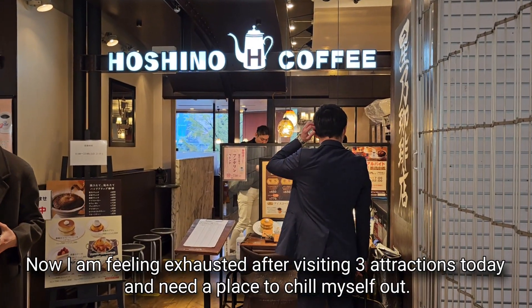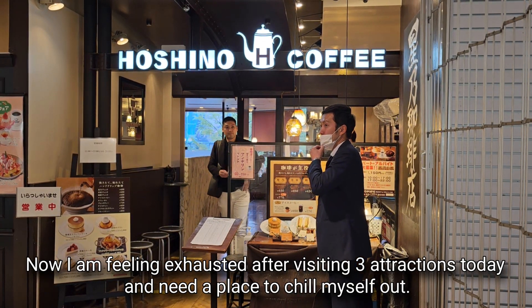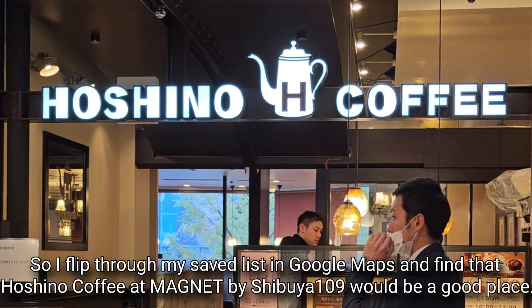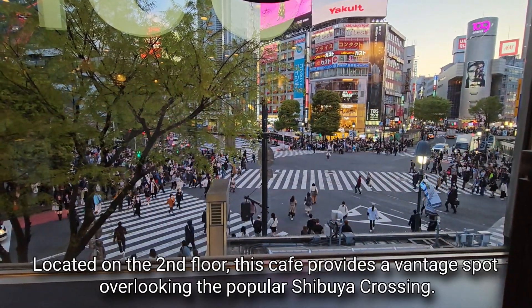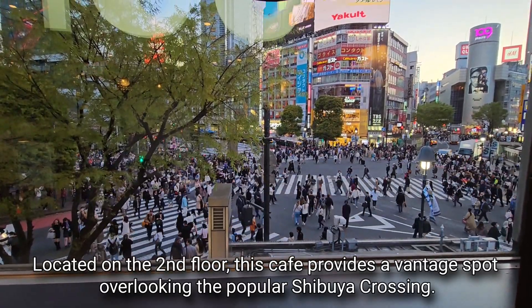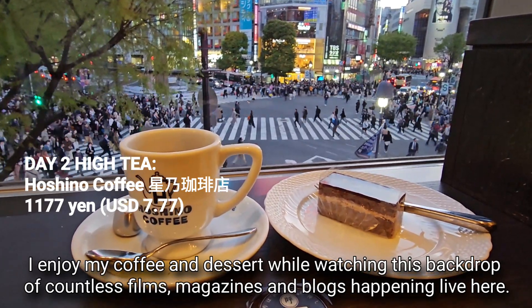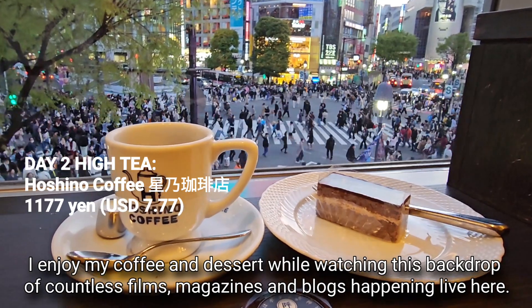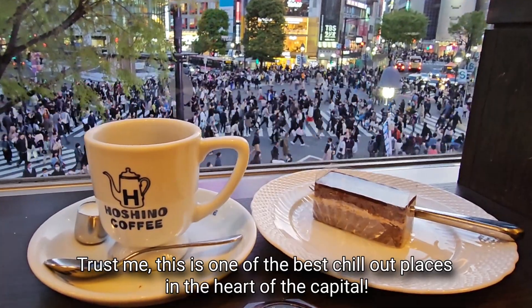Now I am feeling exhausted after visiting three attractions today and need a place to chill out. I flip through my saved list in Google Maps and find that Hoshino Coffee at Magnet by Shibuya 109 would be a good place. Located on the second floor, this cafe provides a vantage spot overlooking the popular Shibuya Crossing. My food is served — I enjoy my coffee and dessert while watching this backdrop of countless films, magazines and blogs happening live here. Trust me, this is one of the best chill-out places in the heart of the capital.